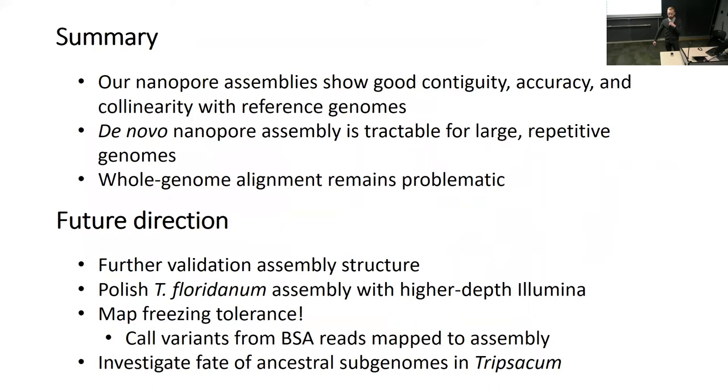In summary, our assemblies show good contiguity and collinearity with the reference genomes. We can produce them quickly, showing that de novo nanopore assembly is tractable for large repetitive genomes. However, whole genome alignment remains problematic and we're still assessing strategies to benchmark completeness and accuracy. We're also looking for higher depth Illumina data to polish more accurately—for Tripsacum we only have about 3X, which is less than the minimum needed. Future work includes actually mapping freezing tolerance and investigating how genome fractionation has proceeded in Tripsacum versus maize.